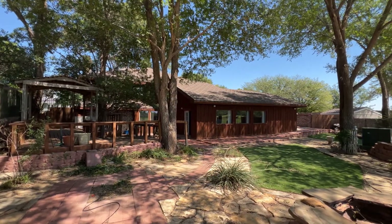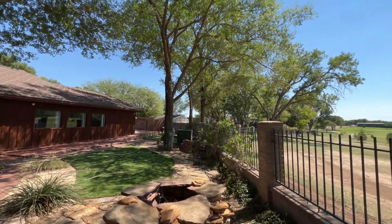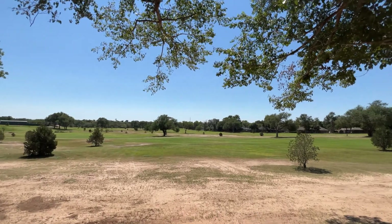The backyard, patio, and view of the golf course make this home great for entertaining family and friends. The three bedrooms and three and a half bathrooms make this the perfect place to call home.